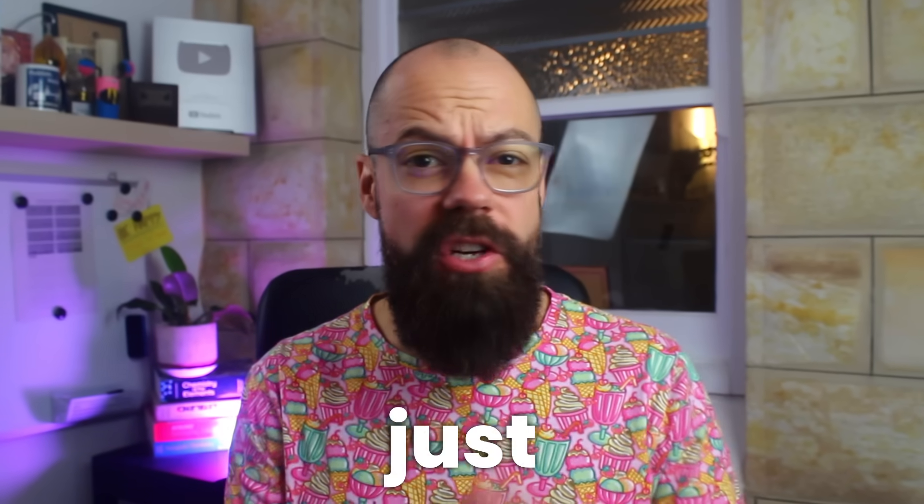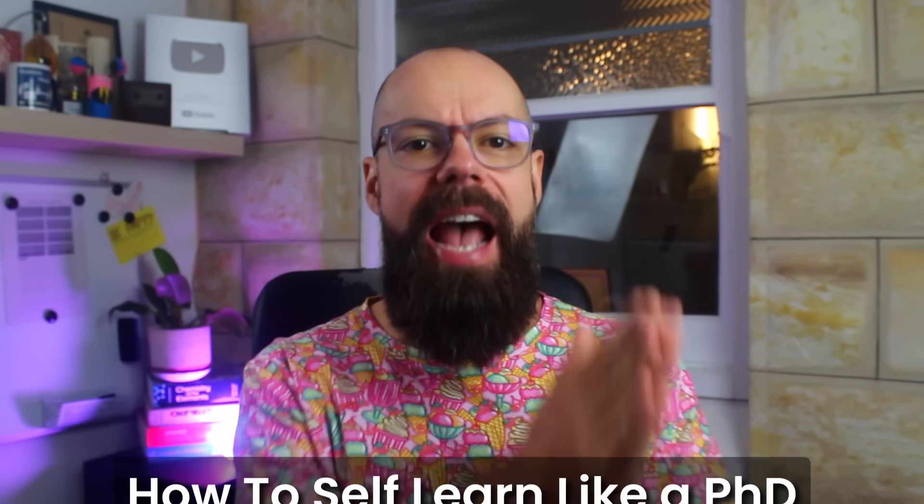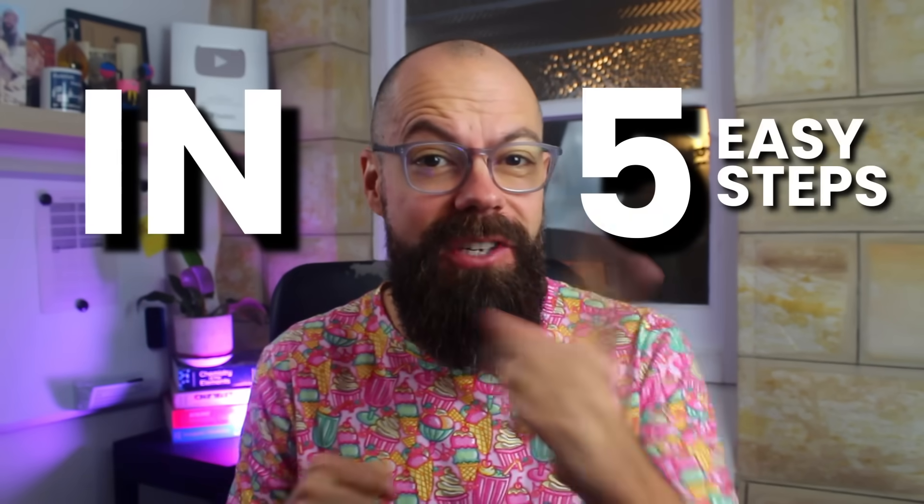Most people think that PhD students are just super smart, but they're not. What makes them different is how they learn. A PhD teaches you how to take a totally unfamiliar topic and go from confusion to clarity super fast. You become an expert learner, and that's what I'm going to show you today — how to self-learn like a PhD in five easy steps.